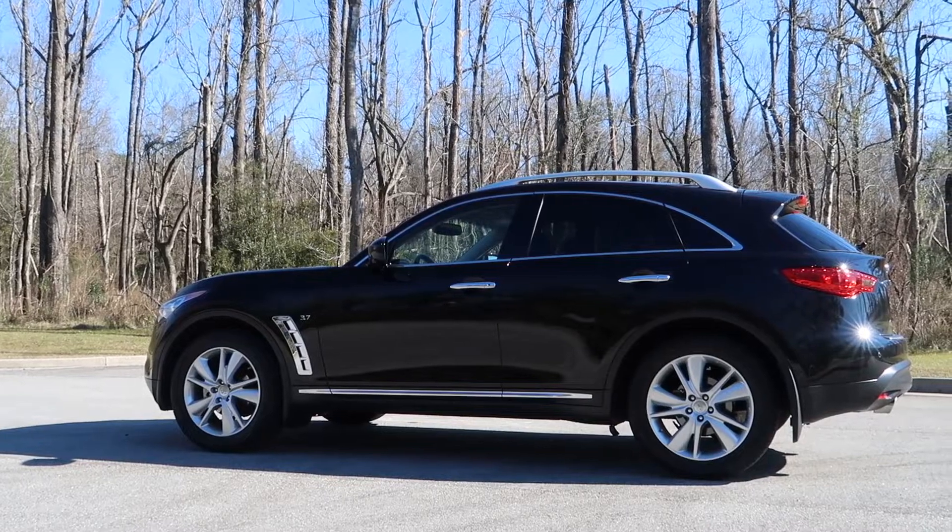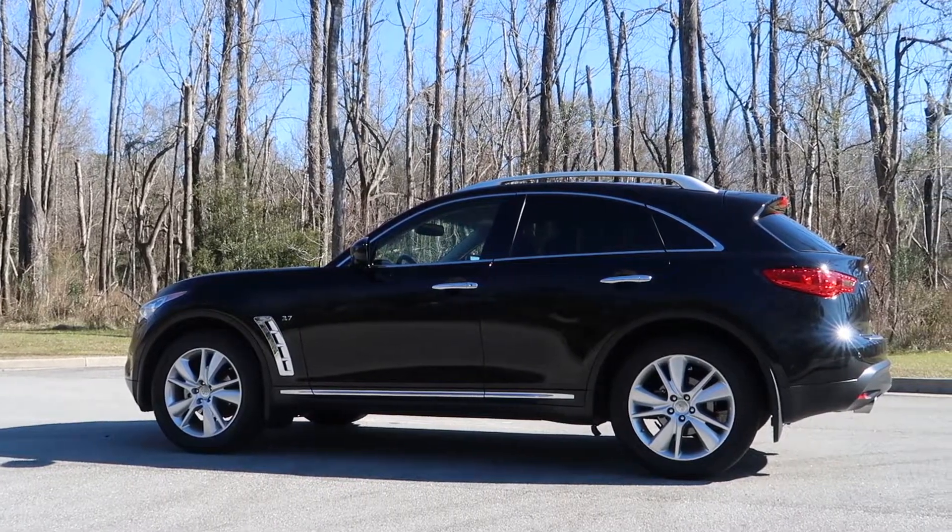As long as I keep up with maintenance, I think my QX70 will be fine. Let me know in the comments if you've had any mechanical issues with your FX37 or QX70 before 80,000 miles, between the model years of 2013 and 2017. The 3.7-liter V6 engine sounds the same today as the day I first drove my QX70 off the lot.